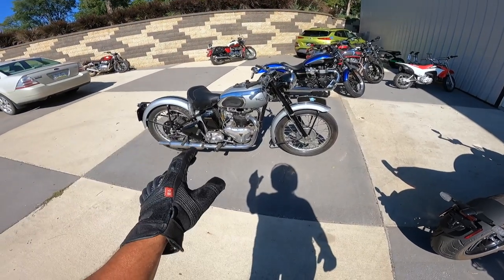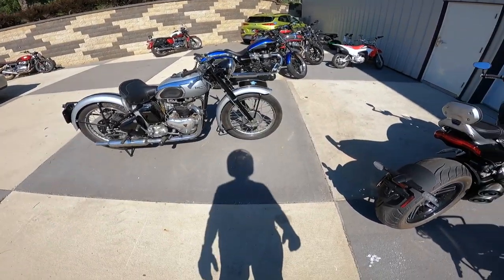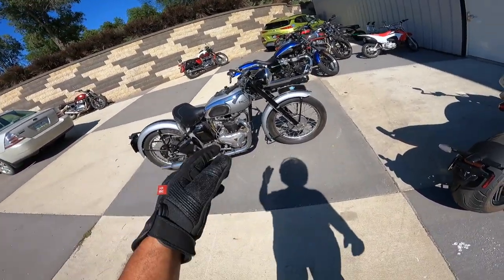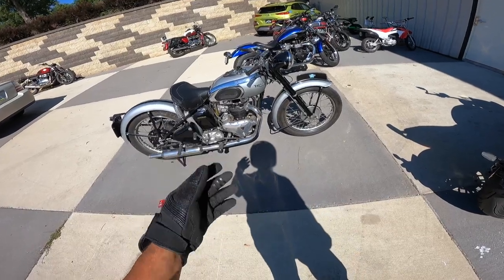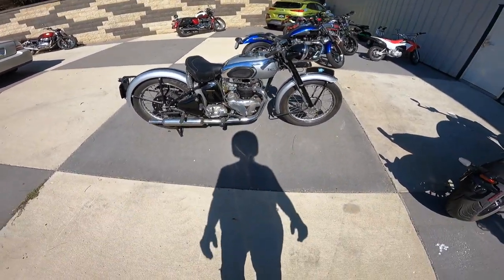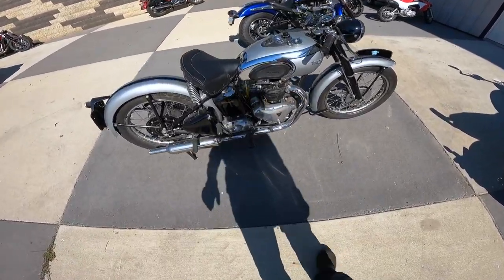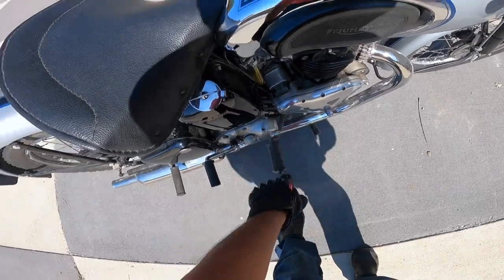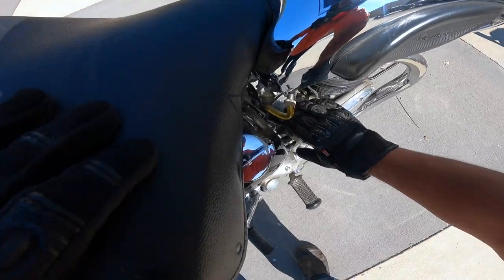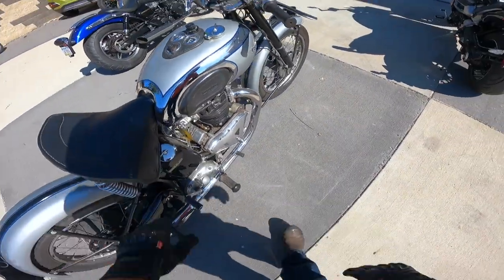It's a 1948 Triumph 500 Tiger T100 — just a beautiful machine. The Speed Twin had come out earlier with the same displacement. This had more cam, a little more compression. Supposed to have a monoblock carburetor, but this one has a concentric. Four-speed transmission, pre-unit engine. There's the gear indicator right there. Dry sump oil system. Magneto — that's not a Lucas. I don't know what brand that is — BHT. If you all know, post below please.